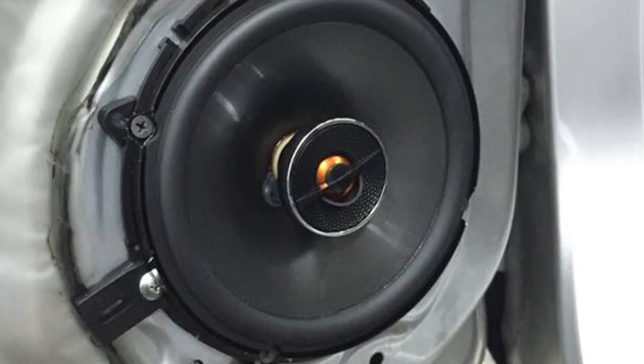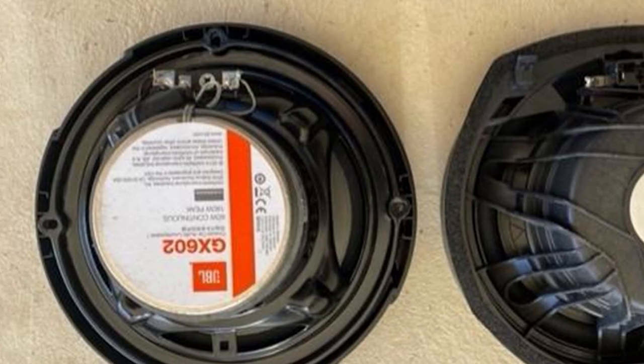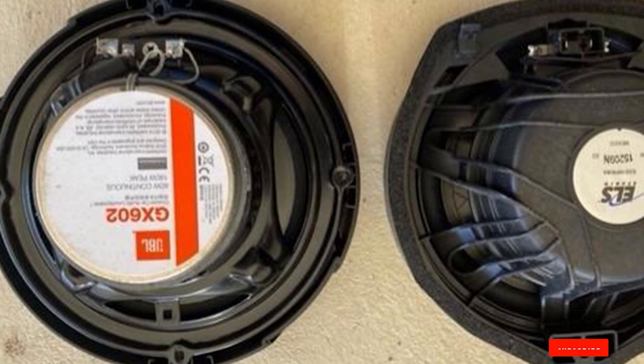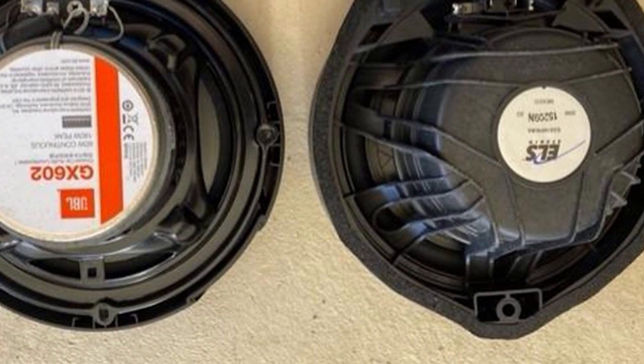This JBL car speaker has enough power to produce great sound quality with crisp highs, clear mid-ranges, and powerful bass response. Compared to OEM car speakers, the clarity that you get from these speakers is very good and you can hear details in the music which you might not have noticed before.